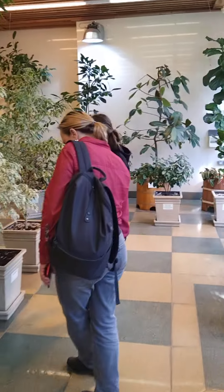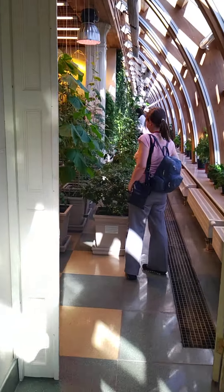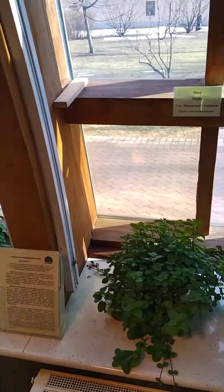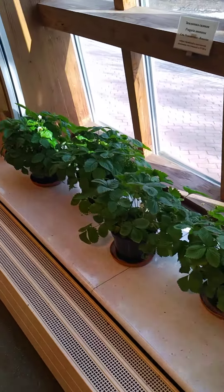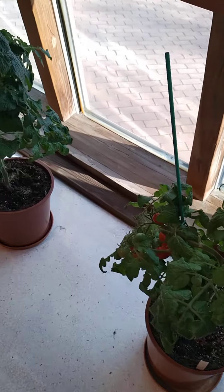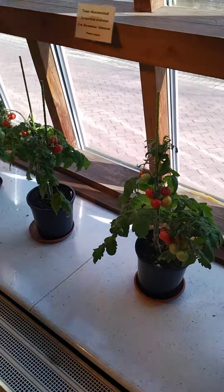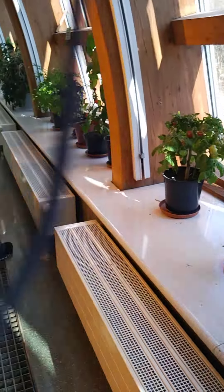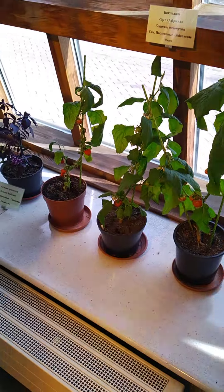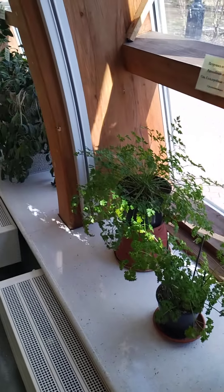Right now we are in the special Tsaritsyna botanical garden. Here you can see a lot of interesting fruits - different wild raspberry, some tomatoes, cherry tomatoes. This is really beautiful. And this is aubergine - really interesting. We have different other plants here.